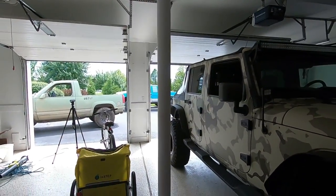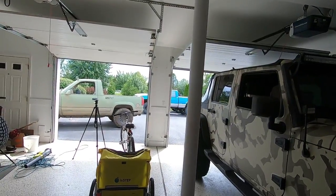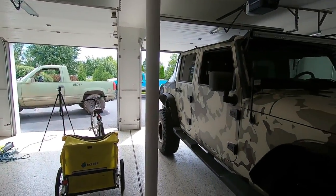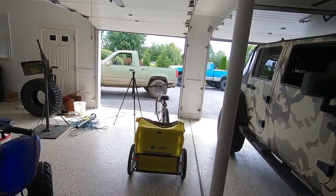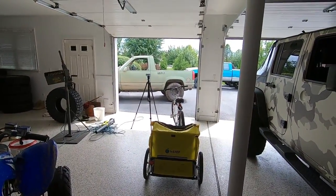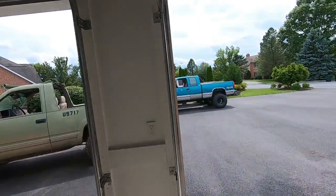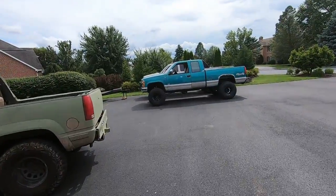Good morning to you all and welcome to the channel. Hope you guys are having a great day. I have some exciting news. The 717 driveway is once again looking like a parking lot. We've got the Jeep here in the garage, the Blazer buggy project going on, and the OBS is back as of this morning. I went and picked it up, so that truck is now 100% good to go.